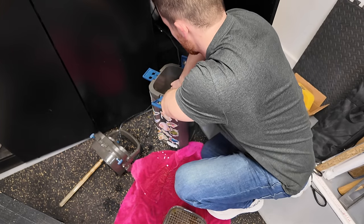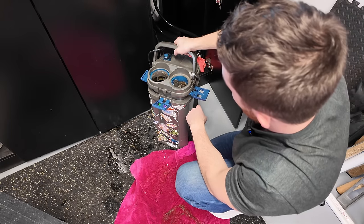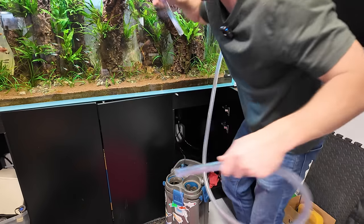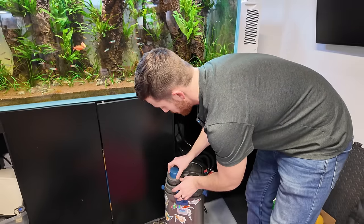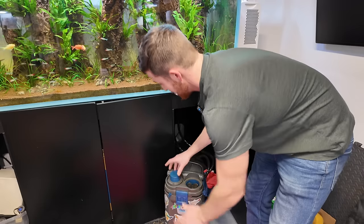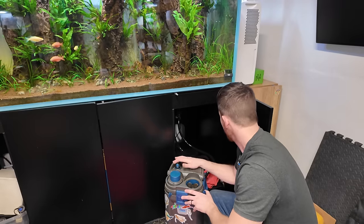Feel free to yell at me in the comments. Just got to get all these baskets back in the right spot. Try not to suck up any rummy-nose tetras — they don't want to go in here. We don't need to fill it all the way up; we're going to reprime this thing anyway. Here are the unclean sponge filters — remember we didn't do anything to these. I'm sure they're super caked up and disgusting, but the flow should be okay. That's all we have to do — let's get this guy back in.